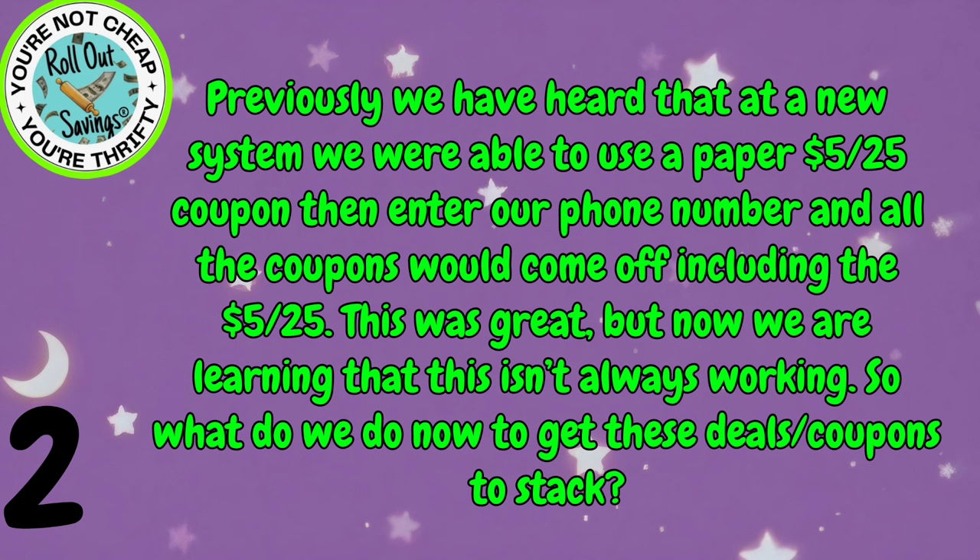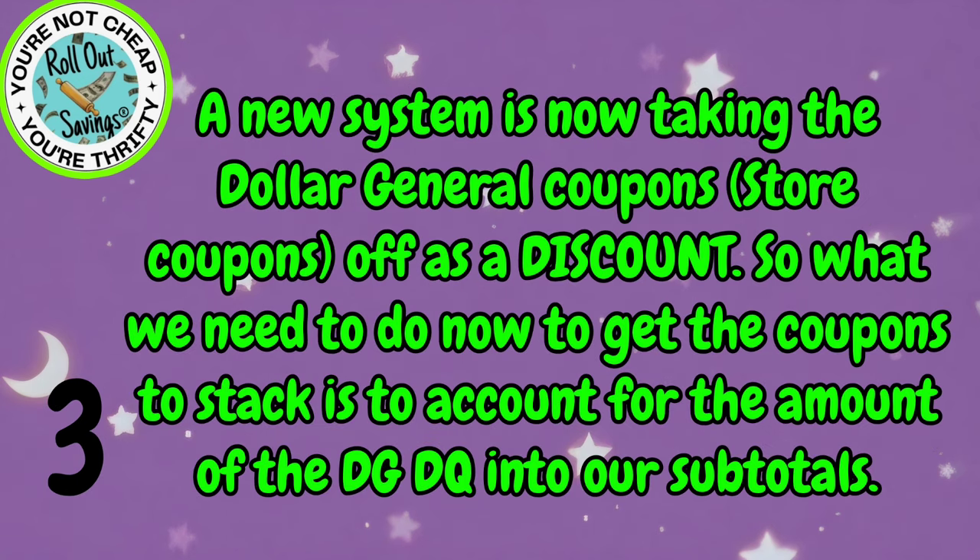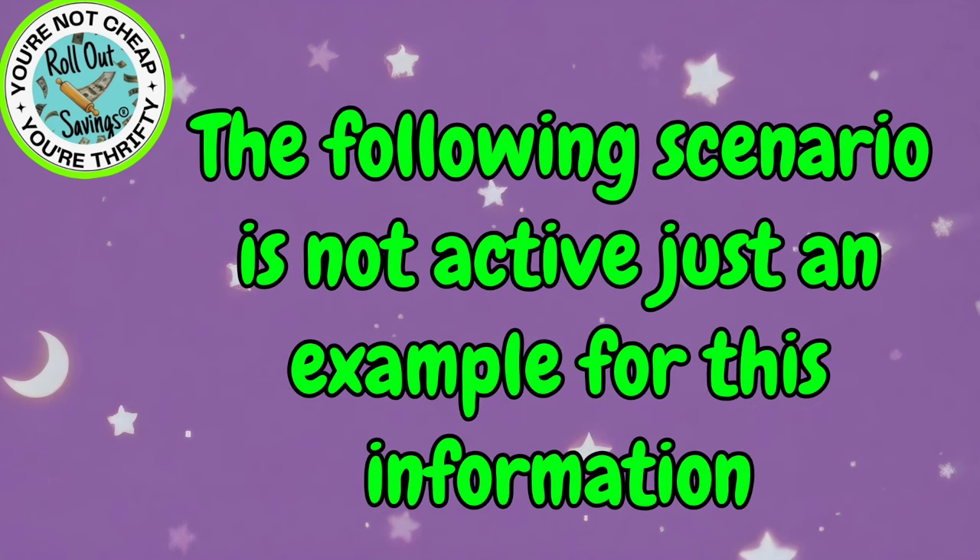And all your coupons would come off and stack. So what's different now? When we talk about what's different now at a new system, the system is taking off your Dollar General coupons — your store coupons, so that's the DG coupons — as a discount, not as a coupon. So now in order to get our coupons to stack with our DG coupons, this is what we need to do.